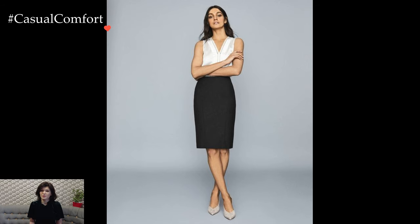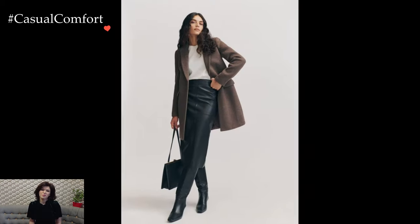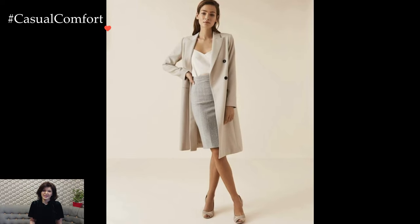empowering women to express their unique style within the bounds of professionalism. As the modern workplace embraces diversity and personal expression, the evolution of office fashion continues to celebrate the strength and confidence of women through their sartorial choices.